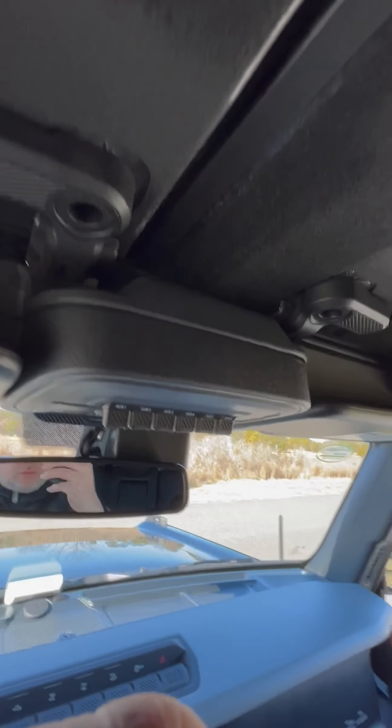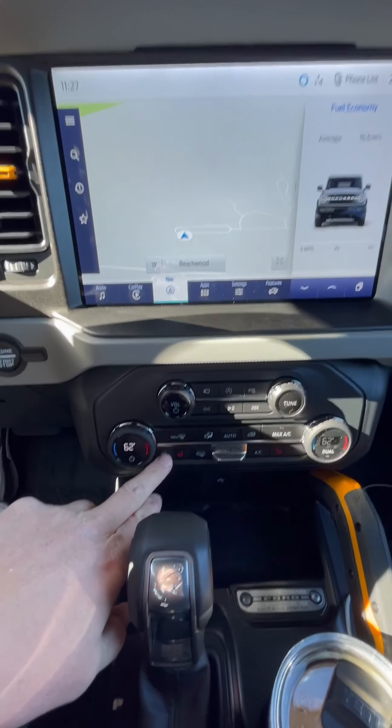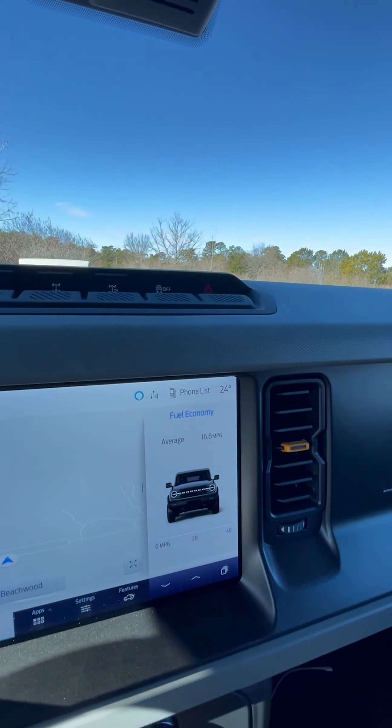I'm excited about the modular bumper. Of course it has a heated steering wheel, which has been nice because it's been super cold lately — right now it's 24 degrees, you can see that.